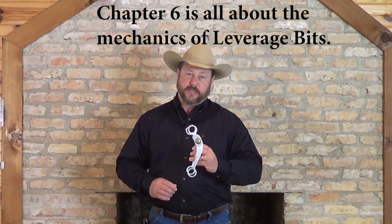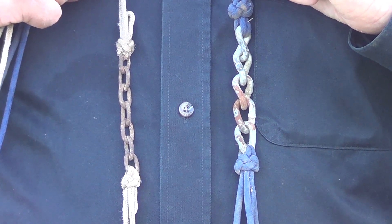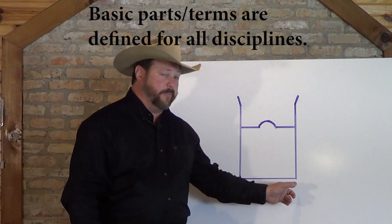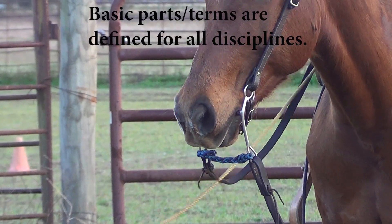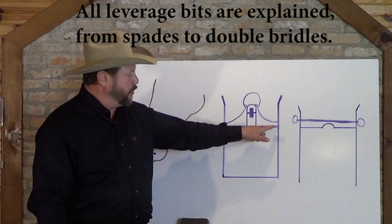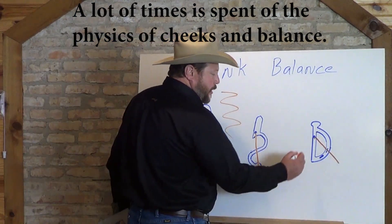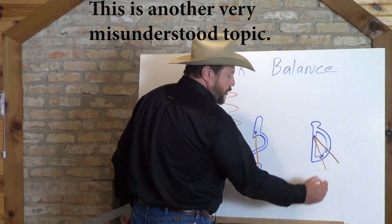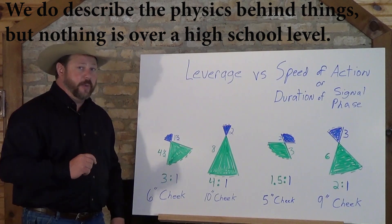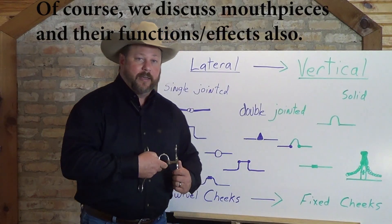The sixth chapter of the video covers leverage and curb bits, and it is the longest chapter. We really get into the physics and the mechanics, the things that change with regard to shank balance, and how important understanding levers really is in determining what kind of bit you've got on the end of those reins. The way that a bit mechanically functions as a lever — whether it is a transition bit, a grazing bit, a spade bit, or any other sort of curb bit — is the single biggest factor in dictating how that bit is going to ride. None of this physics and mechanics stuff is difficult; it's all at a high school level, and you're going to realize just how wrong a lot of the information you've heard over the years has been.